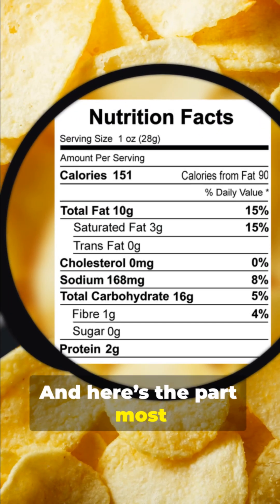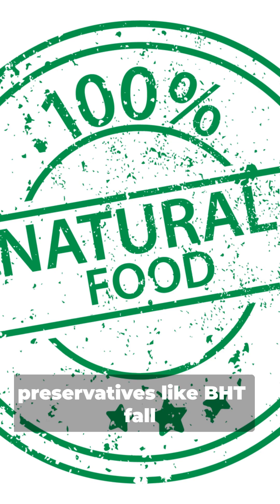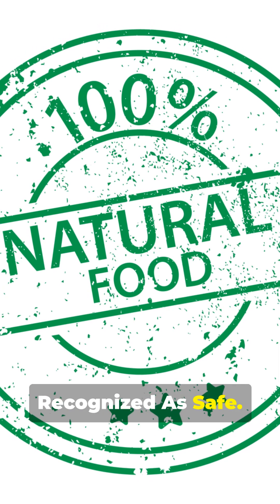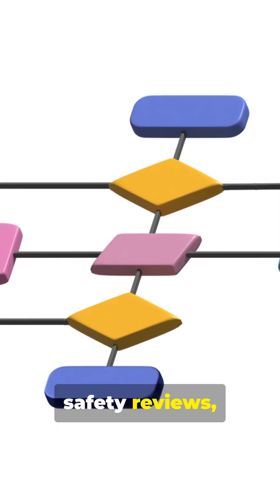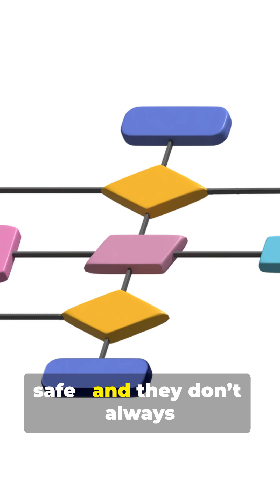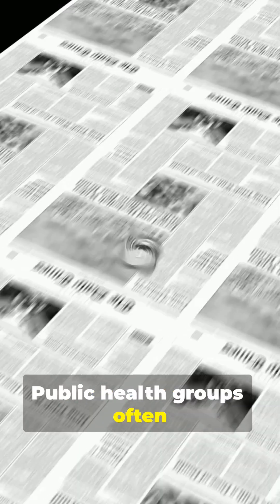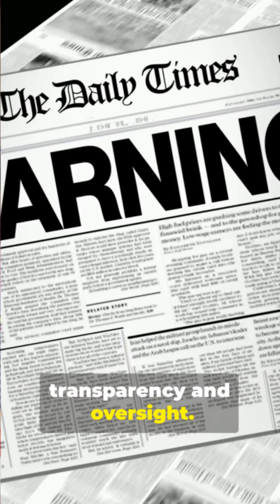Here's the part most people don't realize. Many additives, including preservatives like BHT, fall under GRAS, which stands for Generally Recognized As Safe. Under GRAS, companies can do their own safety reviews, rely on expert panels, and decide an ingredient is safe — and they don't always have to notify the FDA. Public health groups often call this the GRAS loophole, and even government watchdogs have raised concerns about transparency and oversight.